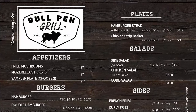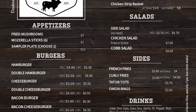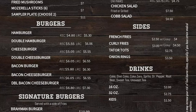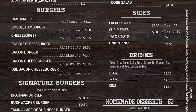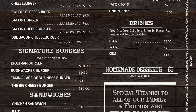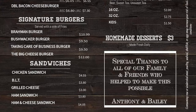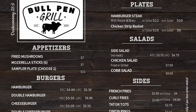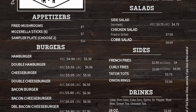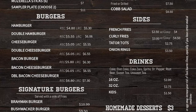Let's check out the menu. Appetizers include fried mushrooms, mozzarella sticks, and a sampler plate. Burgers include hamburger, double hamburger, cheeseburger, double cheeseburger, bacon burger, bacon cheeseburger, and double bacon cheeseburger. Signature burgers served with a side of fries include the brahmin burger, bushwhacker burger, taking care of business burger, and the big cheeseburger. Sandwiches include chicken sandwich, BLT, grilled cheese, ham sandwich, and ham and cheese sandwich. Plates include hamburger steak with onions and gravy, chicken strip basket. Salads include side salad, chicken salad, and cobb salad. Sides include french fries, curly fries, tater tots, and onion rings.